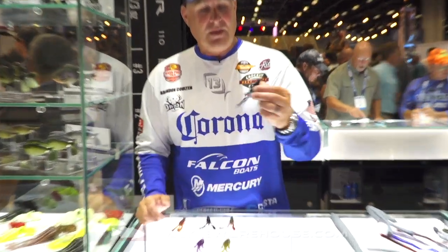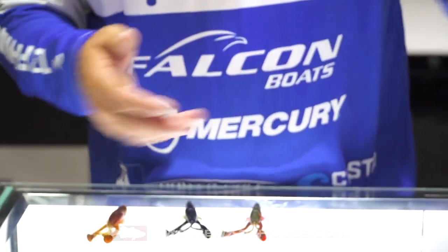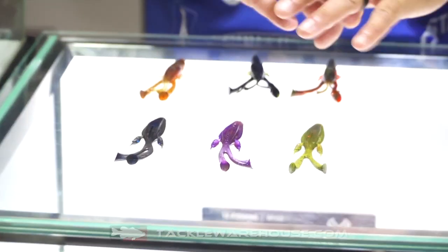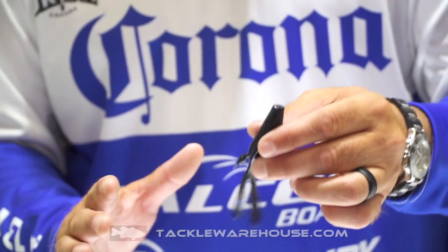Both are floating plastic. The Invader has the patent-pending rabbit tail. It's an awesome punching bait with every color you need. This is my go-to punching bait when I'm around grass.